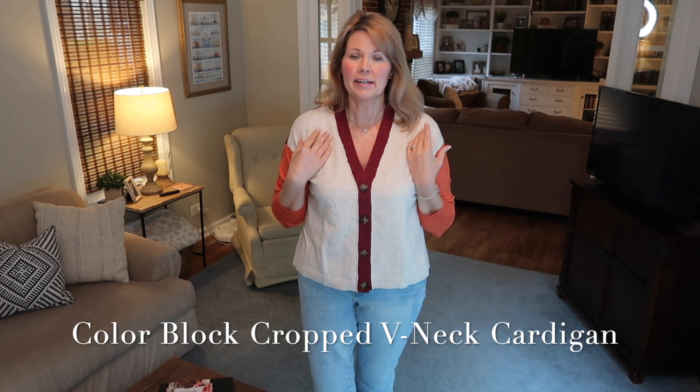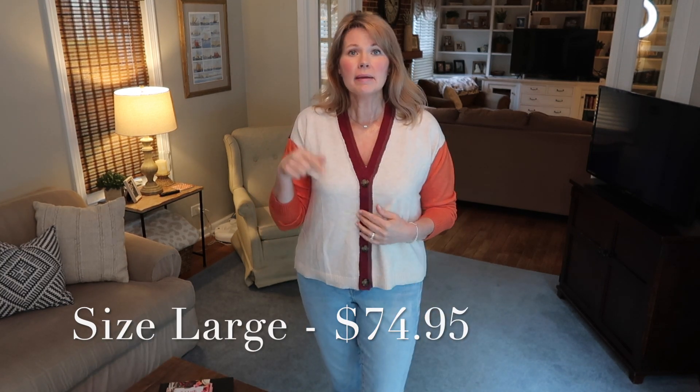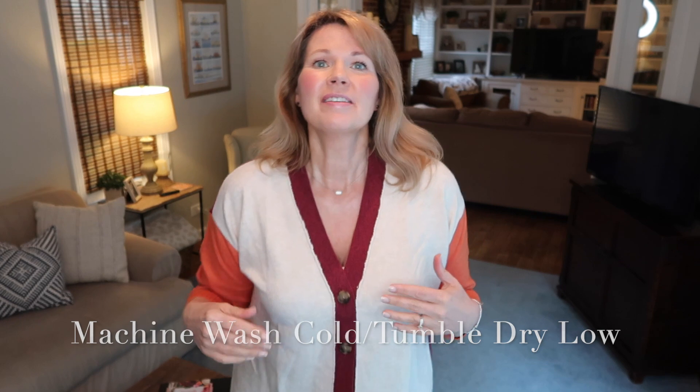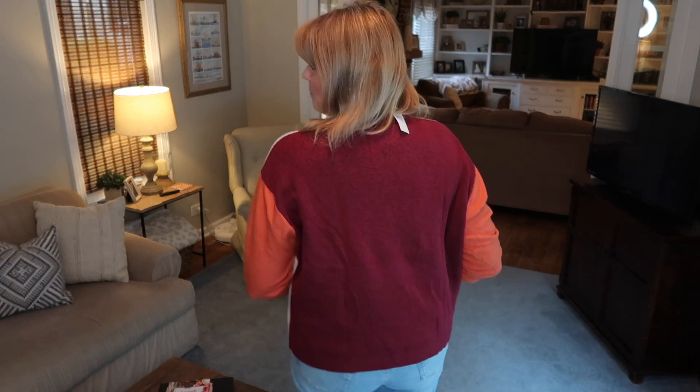I'm back with the second variation of this cardigan, and I will say it fits the same as the pink one — just a little bit roomy. I'm definitely going to note in the description box that this style runs larger and you should size down. But isn't this adorable with the color blocking? It has a burgundy outline around the neckline, a nice oatmeal in the center, pretty orange sleeves, and the back is all burgundy. I really like the style of this sweater and I'm hoping to find a medium in-store.